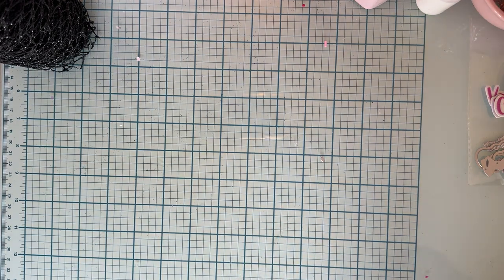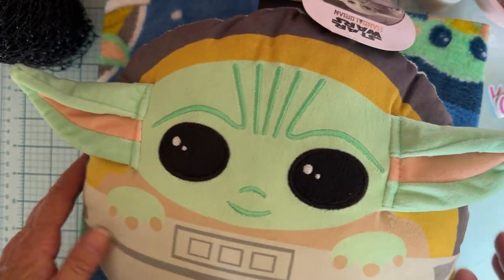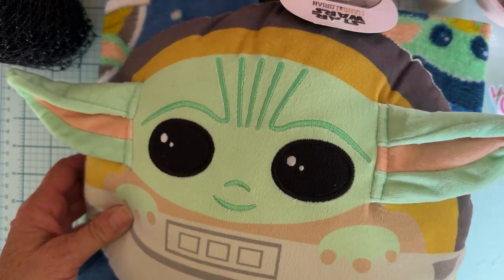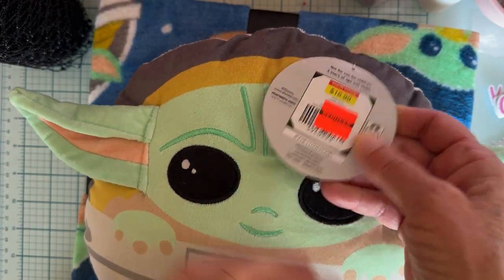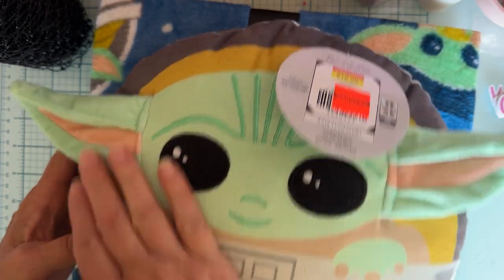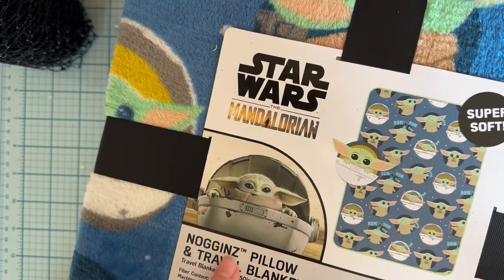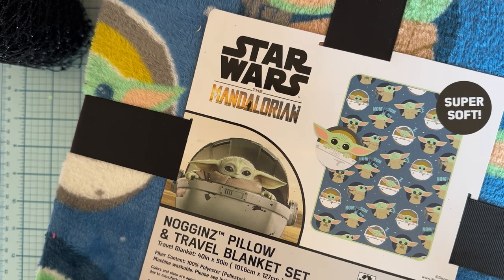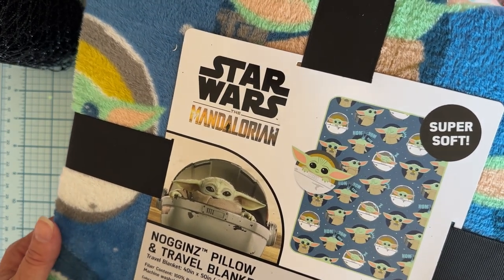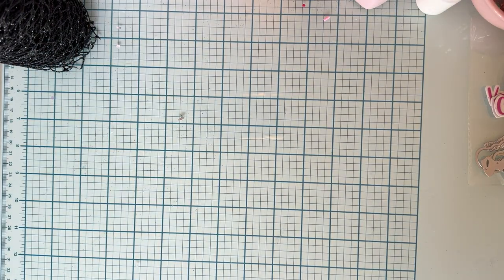I found this on clearance for Rosalyn — it's a cute little Baby Yoda set. She loves Baby Yoda, so I got it. It was marked down from $16.99 to $4.24. It's got a cute little Yoda pillow and a small throw blanket, probably about three by four feet. I thought it was really cute, and since she loves Baby Yoda, I got it for her.